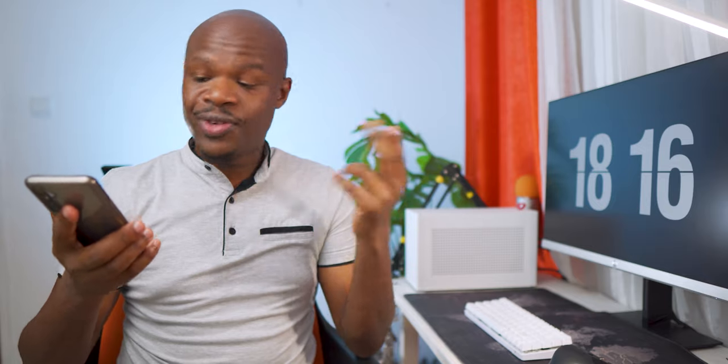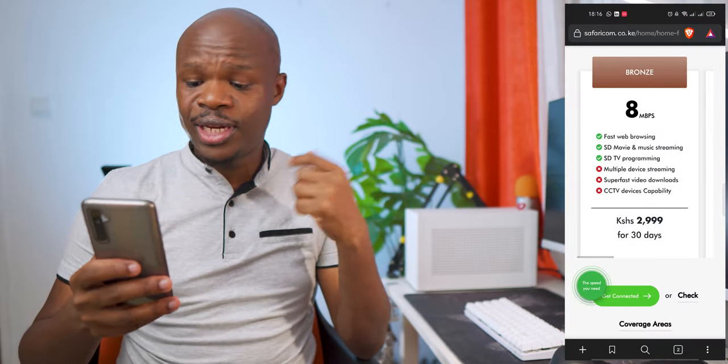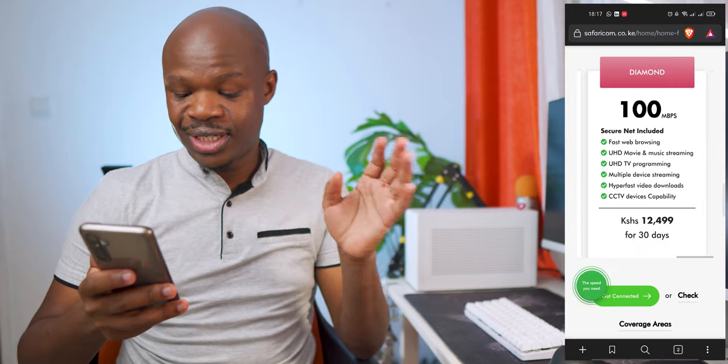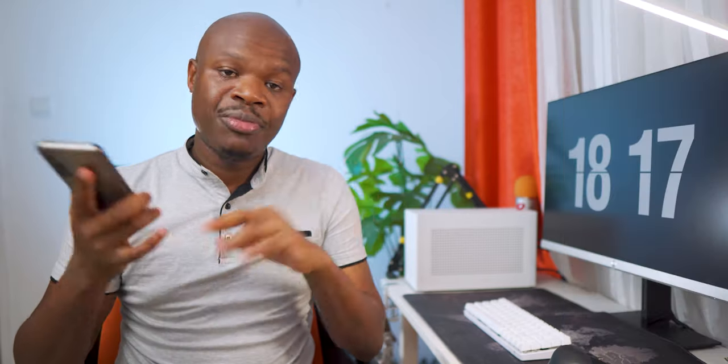I don't watch any free-to-air TV or the likes of DSTV — I stream everything 100%. The wife is also on the internet all the time. So for two people, even the bronze package at 8 Mbps is, I can say, good enough. Right now we're on the silver package, which is awesome. I don't think I'd need the gold or diamond packages. By the downsides of Safaricom Home Fiber, I think number one is what you can't avoid: it's a shared connection. Safaricom have really done some good marketing and pushed it, so I'm hoping there won't be more customers than they can support, causing quality of service to go down.